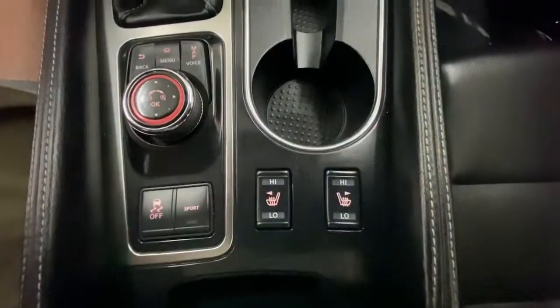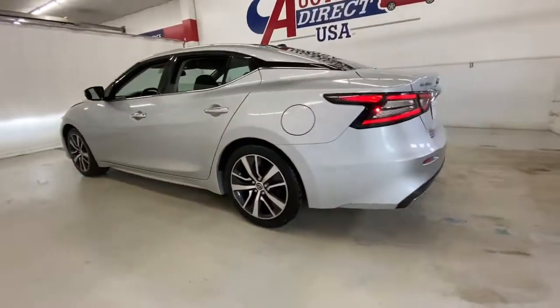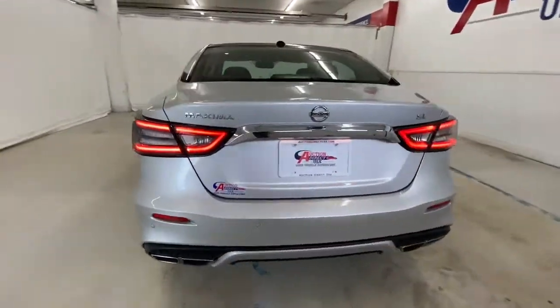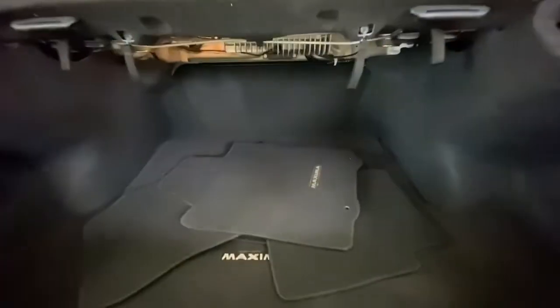These are just some of the great options this vehicle comes with: sun and moonroof, navigation system, keyless entry, backup camera, premium sound system, power passenger seat, keyless start, heated mirrors, adaptive cruise control, and satellite radio.